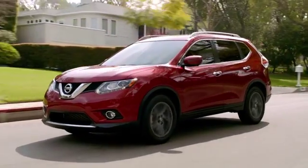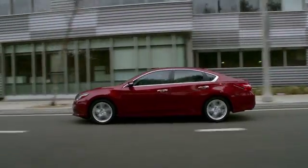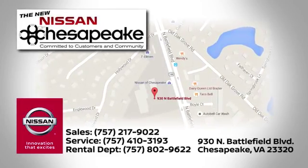At Nissan of Chesapeake we have a variety of Nissan options for just about any budget. Call, click, or stop in today. We're located at 930 North Battlefield Boulevard in Chesapeake.